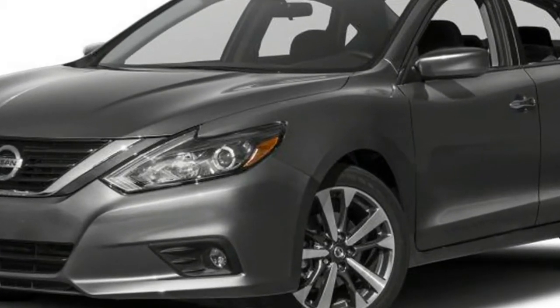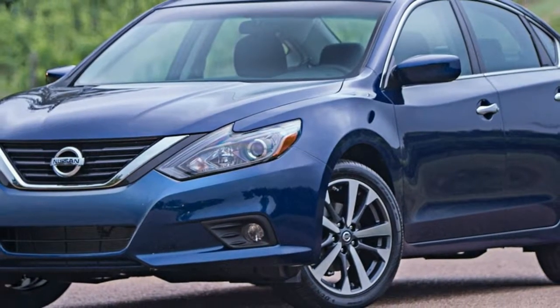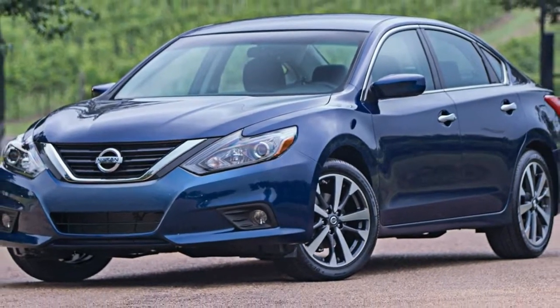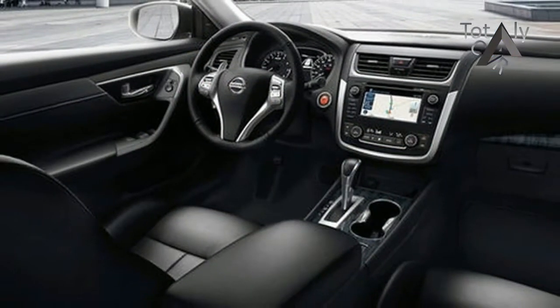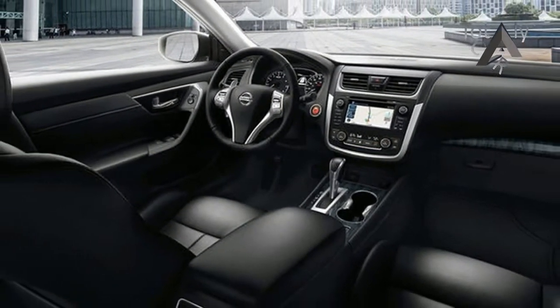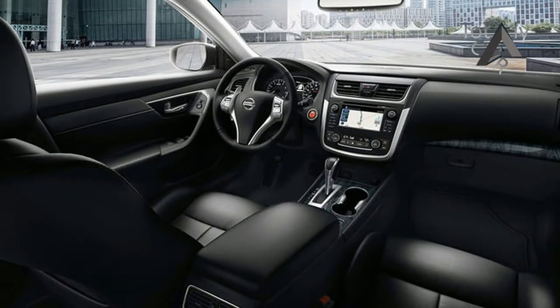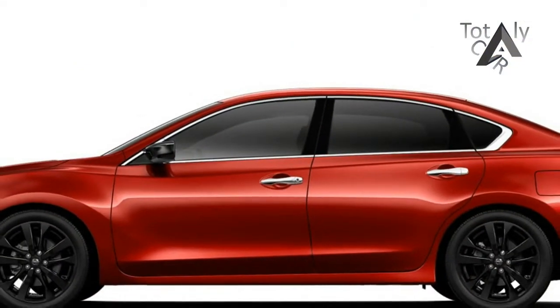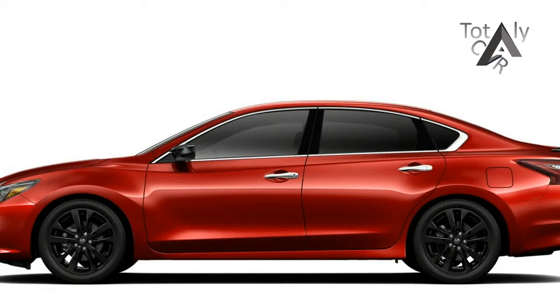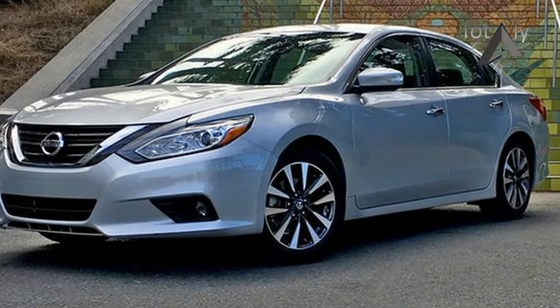For 2017, Nissan enhances the Altima by adding the Midnight Edition model. Launched at the 2017 Chicago Auto Show, the Altima Midnight Edition is part of Nissan's new offensive to offer this special edition package on six models. Initially created for the Maxima in 2016, the Midnight Edition was a huge success last year, accounting for 85% of Maxima Senior sales.